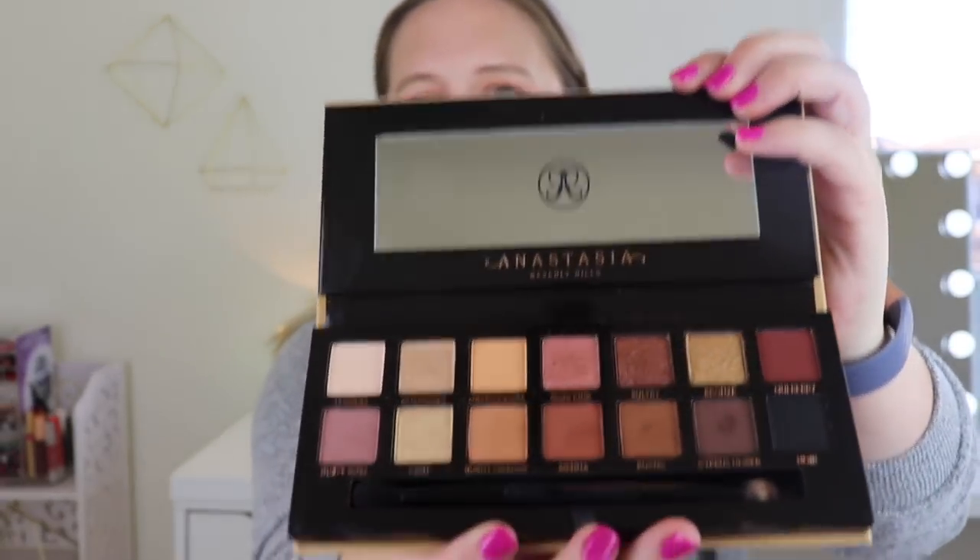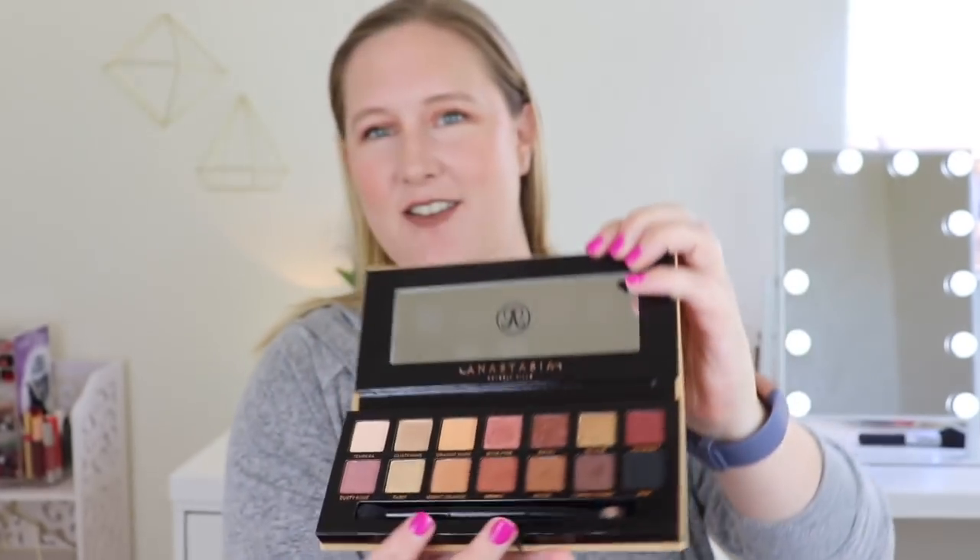Before I get started, I just wanted to tell you guys — some of you may have noticed that I won a giveaway last month. I received the ABH Soft Glam palette and I absolutely love it. I won Just Ann's giveaway — she had 12 days of giveaways and I won one, which is shocking because I never win giveaways. I've worn it every single day that I've worn makeup since I got it. I know this is nothing new and I bet a lot of you even have it, but I'm just loving it right now.